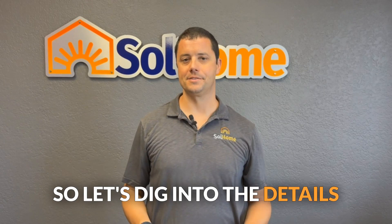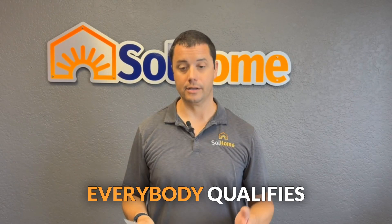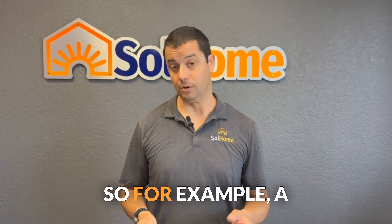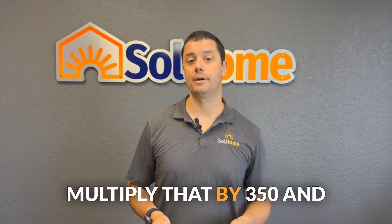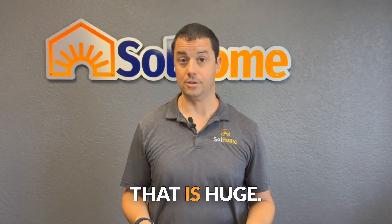So let's dig into the details of how this program works. If you are a San Diego Community Power customer, everybody qualifies for a $350 incentive per kilowatt hour of storage. For example, a Tesla Powerwall 3 has 13.5 kilowatt hours — multiply that by $350 and you get $4,725 of rebates. That is huge.